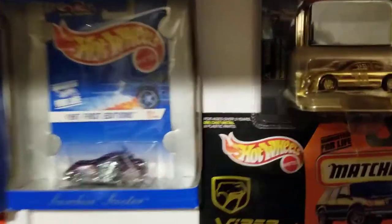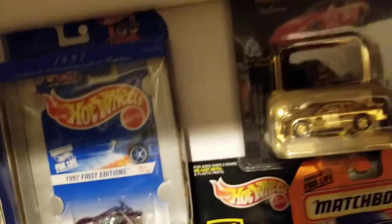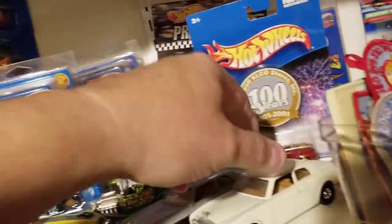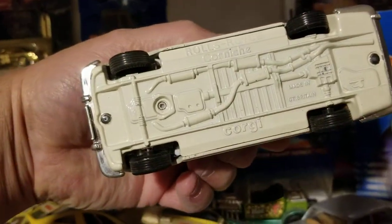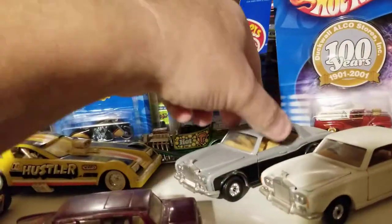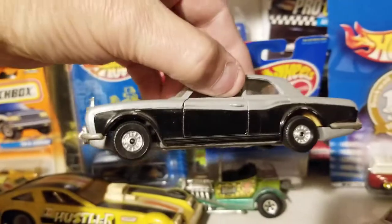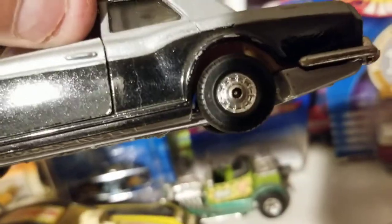There's one of my first edition '97 Scorching Scooters. And we'll look at some of these — I believe these are Corgi. That one my grandmother owned. And then I found this one at a garage sale; the kid never played with it — you can just barely see a couple little scratches on the fender in the back.